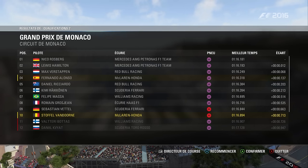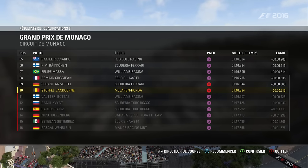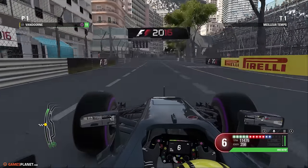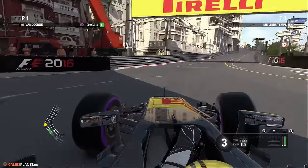On va pouvoir jouer la pole position. Alonso est également passé. Quant à Carlos Sainz, notre rival, sa séance qualificative s'arrête ici. On place également une Manor en Q2, ce qui est une belle performance pour la petite structure britannique. Deuxième moment important de ce week-end de Monaco : la Q3 évidemment, avec la chasse à la pole position.